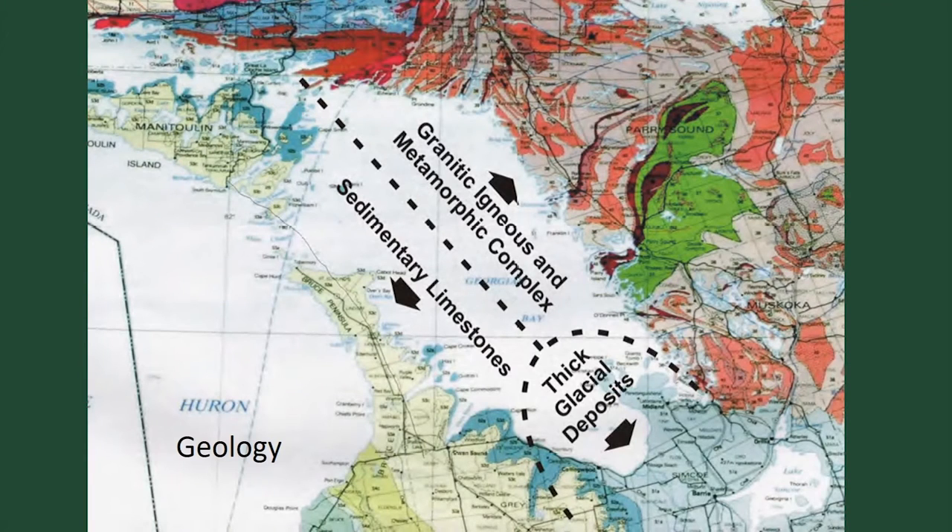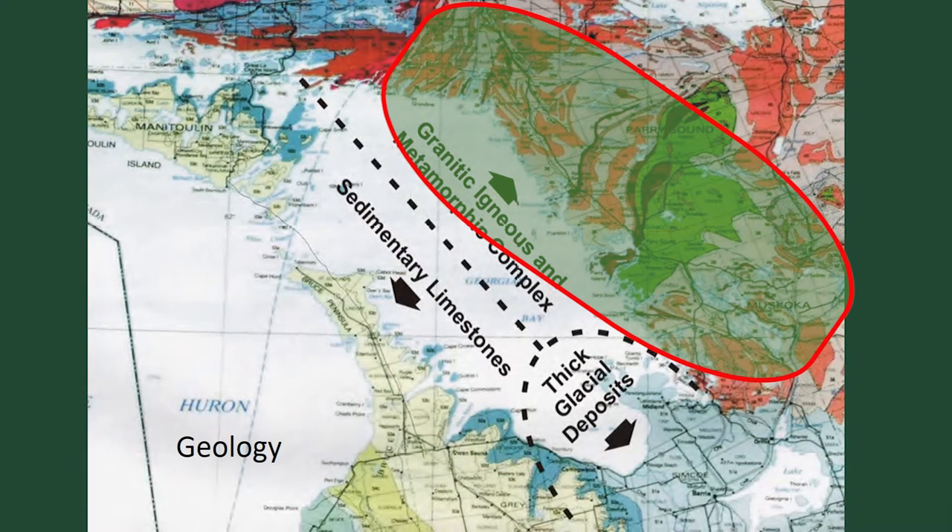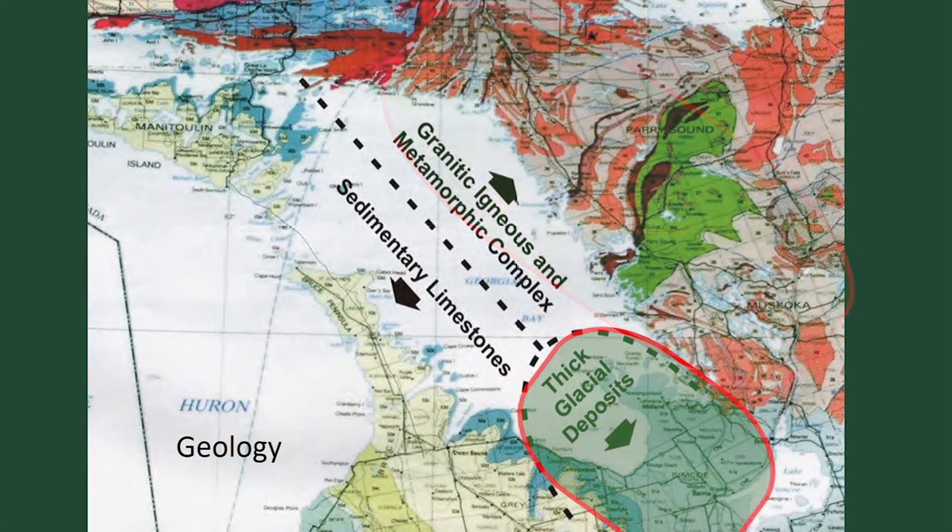Starting with the physical — the geology of Georgian Bay. The eastern side is formed by the Niagara Escarpment, so it's all limestone bedrock, fairly uniform from Manitoulin Island right down the Bruce Peninsula through Wiarton. Compare that with the Canadian Shield: the granite igneous metamorphic rocks are incredibly complex and form the northern and eastern coast. The southern area is characterized by thick, deep glacial deposits, where glaciers dropped tremendous amounts of sand, silts, and gravel during their retreat.